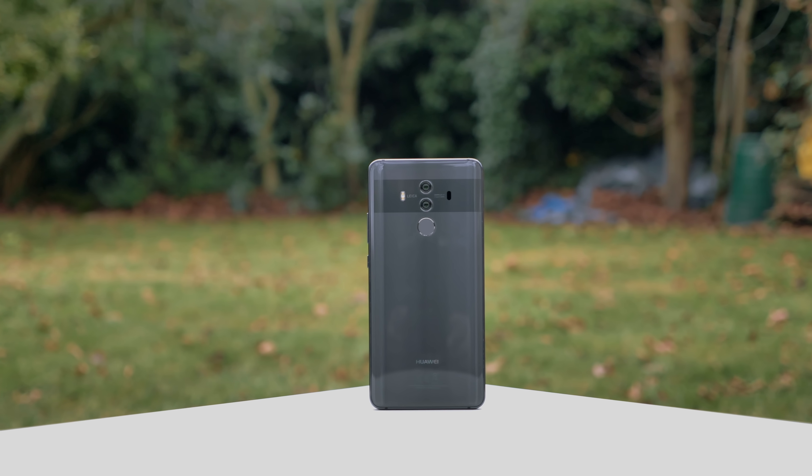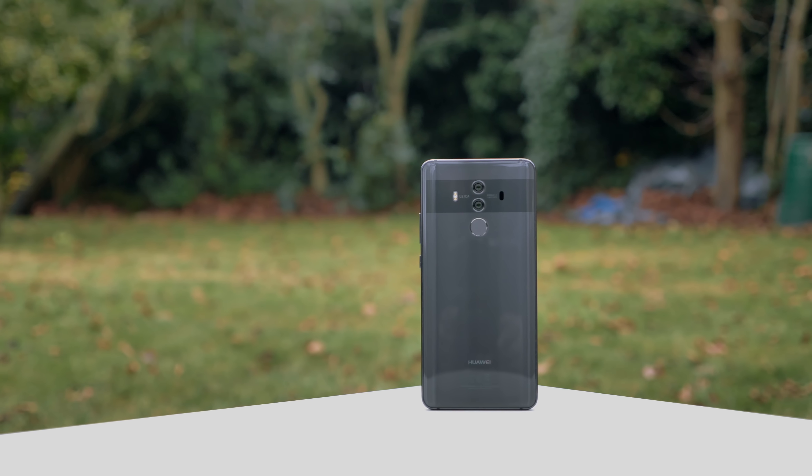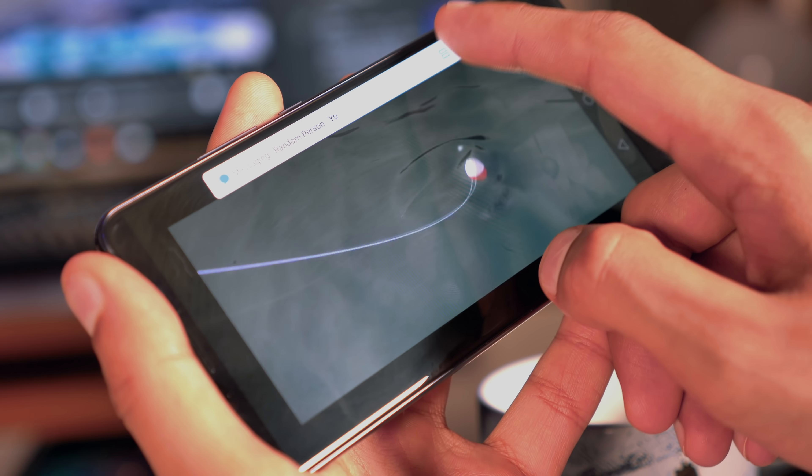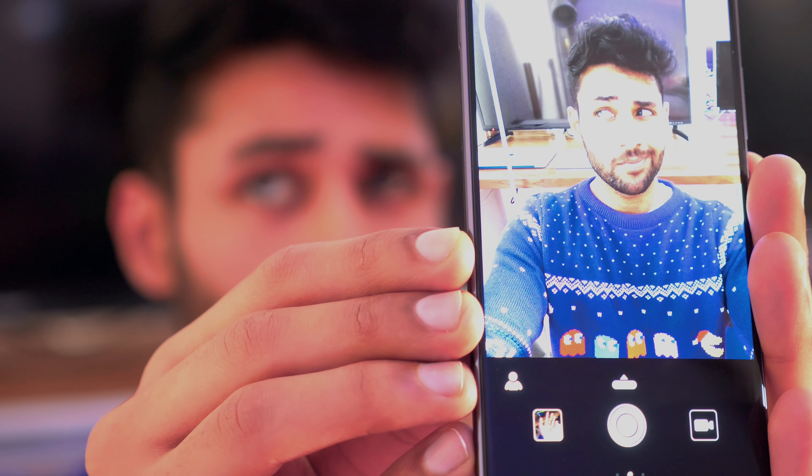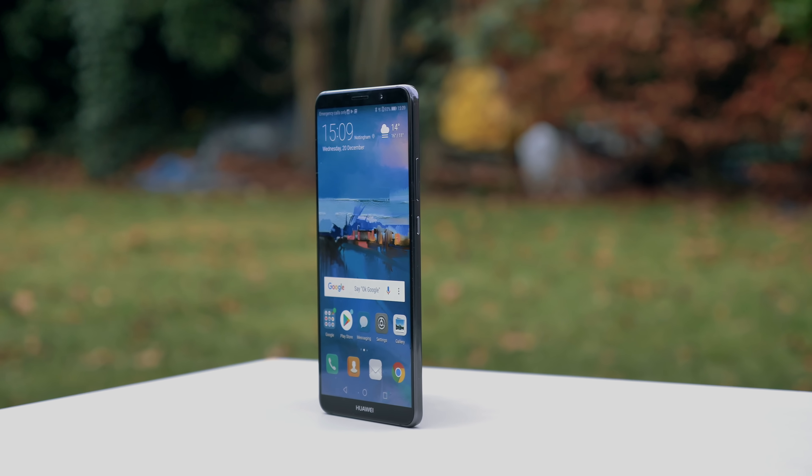I've spent just over two months now with the Huawei Mate 10 and the Mate 10 Pro. The combination of the fact that this is the world's first phone with a dedicated AI chip and EMUI 8.0 means it can do a lot of things that no other smartphone can touch. So let's take a bit of a deeper dive.